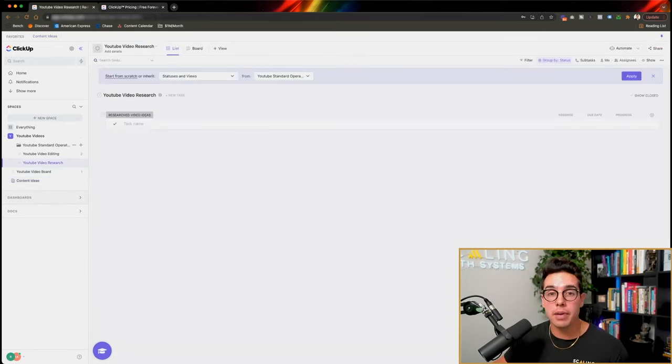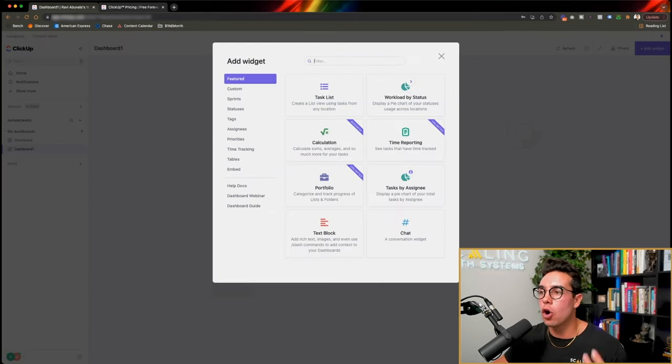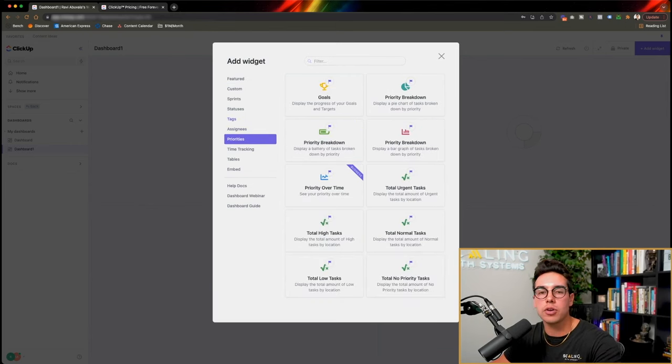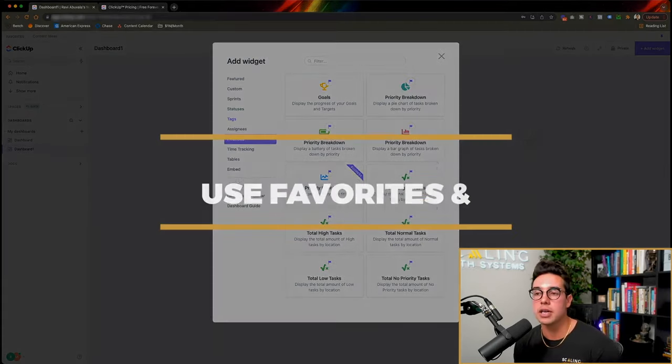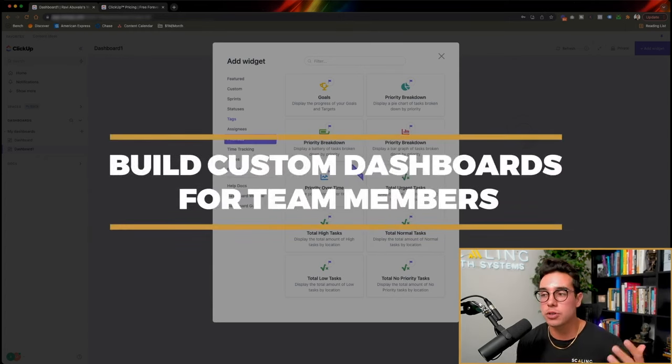Another reason I love ClickUp is you can create custom dashboards. If we click dashboards on the left-hand side and click plus, I can create my own dashboard with my own widgets. Instead of having to look at whatever home page the software decided for you, you can create your own dashboard with your own widgets, your own tasks, your own priorities, and different assignees all inside of here. You could start the day and have everything you need right there on that dashboard and might not ever have to leave it.